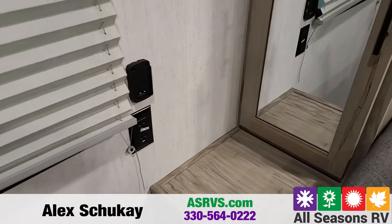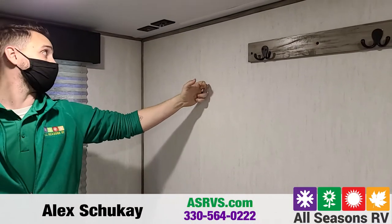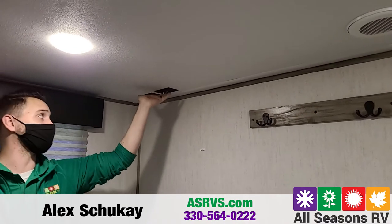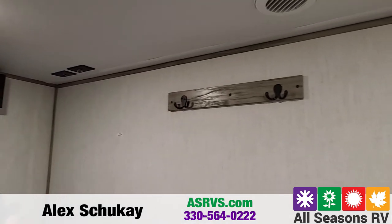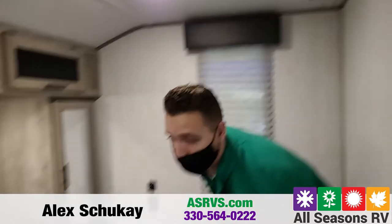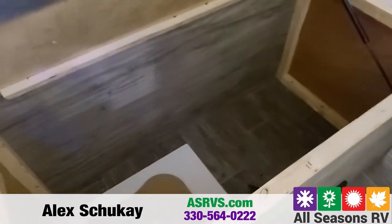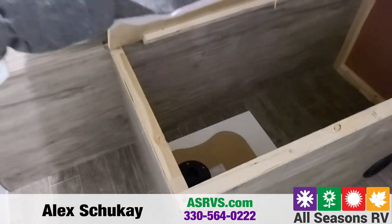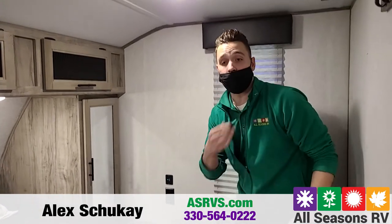Right behind the bed, you do have a TV backer, so if you want to put a TV there, you would just plug it in with all your cable and sound connections and outlet connections. You also get two coat or robe hangers underneath there. And you do have storage underneath your bed as well, with plenty of spots for cushions, bed linens, pillows, or anything you can think of.